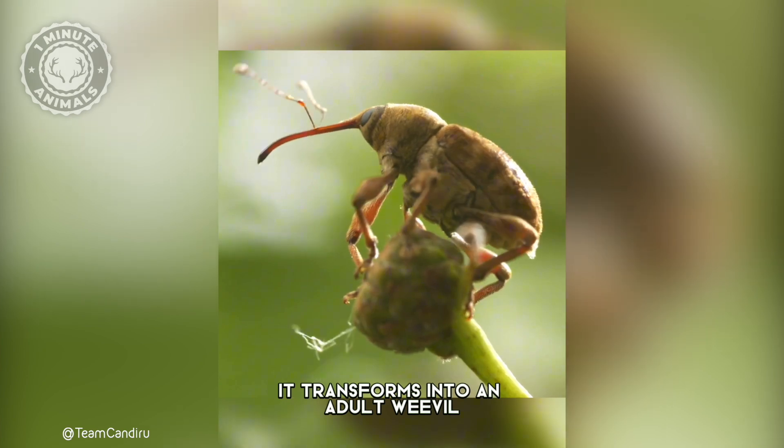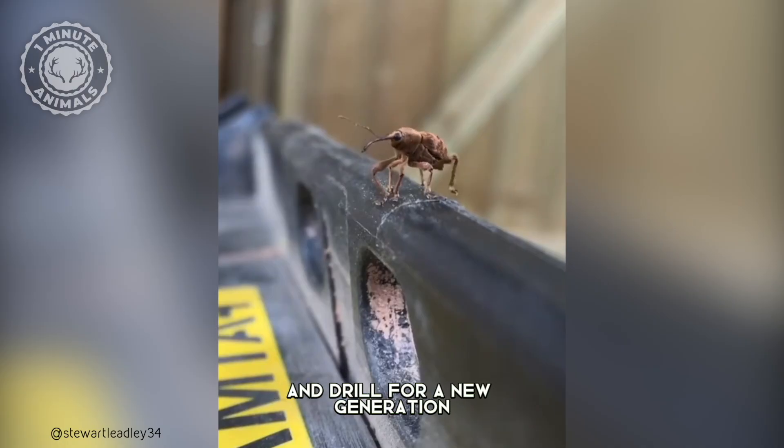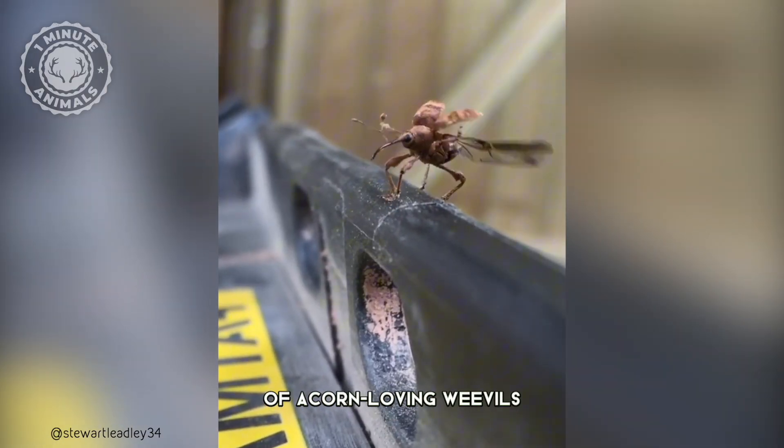Here, it transforms into an adult weevil, ready to continue the cycle and drill for a new generation of acorn-loving weevils.